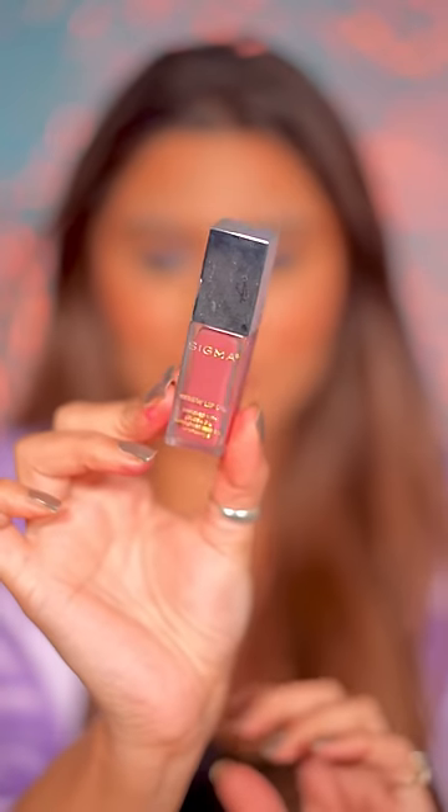Then I got a gloss — my favorite, which was Sigma. This is the final look. Let me know how this lip combo is. I feel good, but I wouldn't apply it daily.